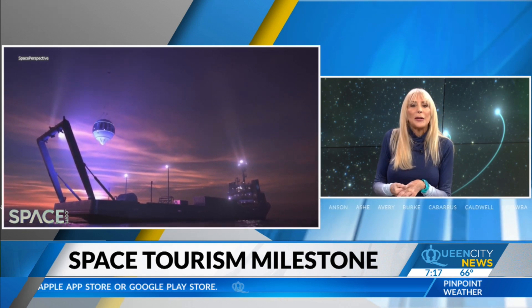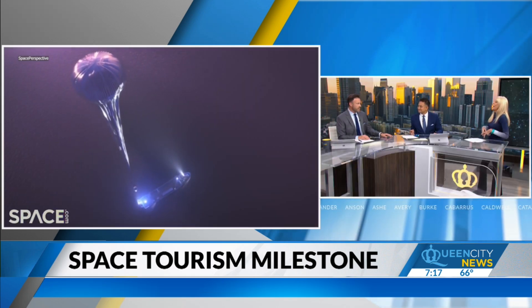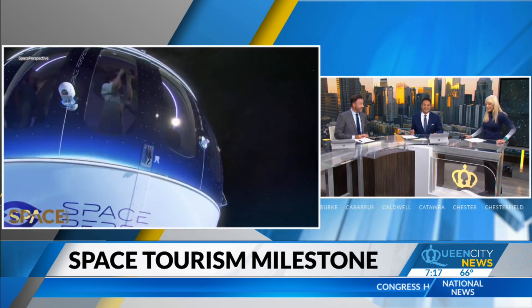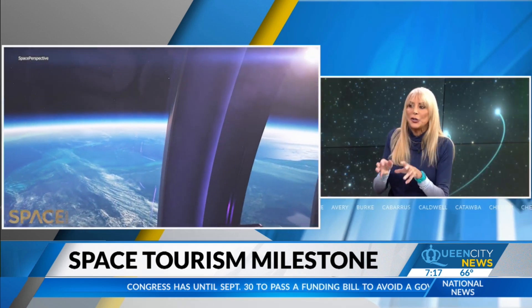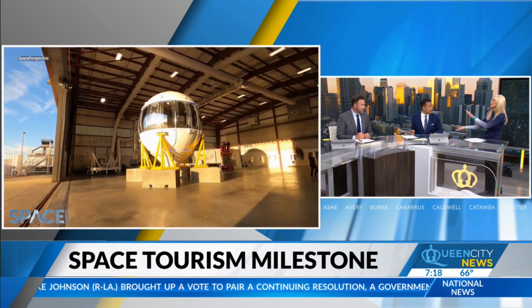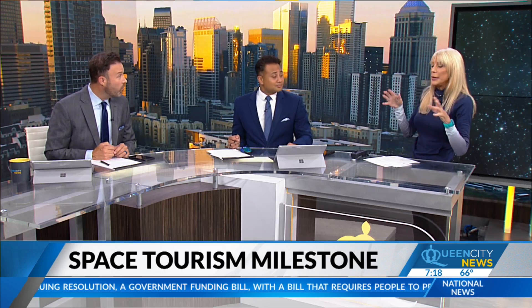You'll hover around 100,000 feet above the Earth for two hours before the gentle descent down. What kind of down payment — is this like college tuition to afford this? Well, compared to Virgin Galactic, SpaceX, and Blue Origin, where seats run 250,000 into the millions, this seat is $125,000 per seat. You can put your deposit down — just $1,000 right now to get on the list. So far, they've got 1,800 people who have signed up, with departures starting in 2026.